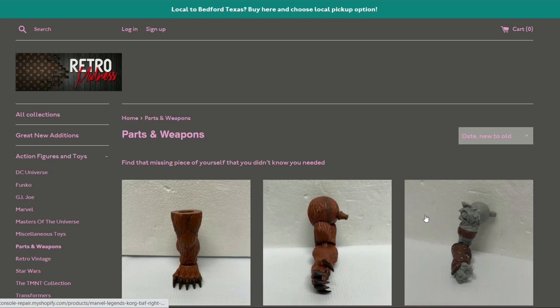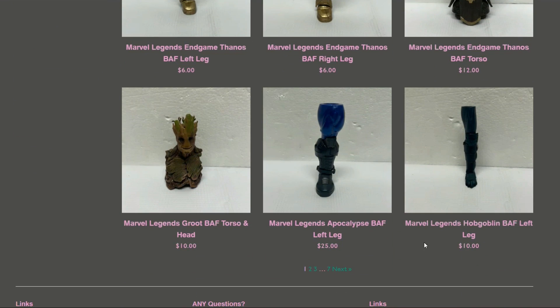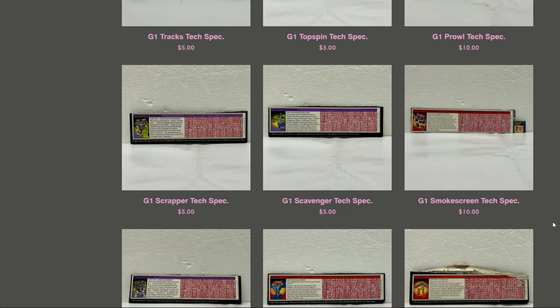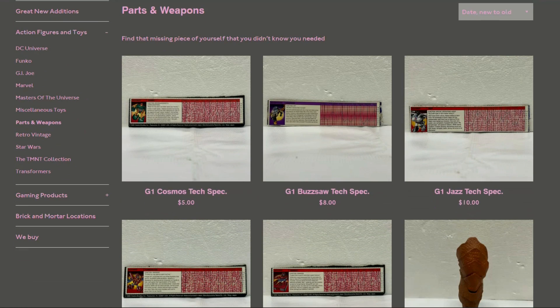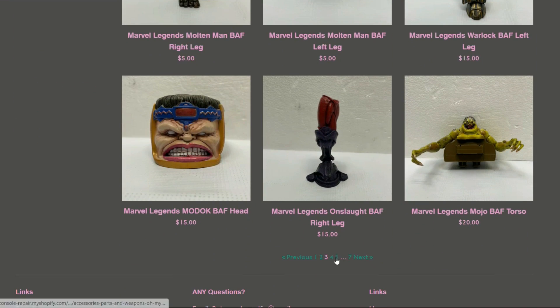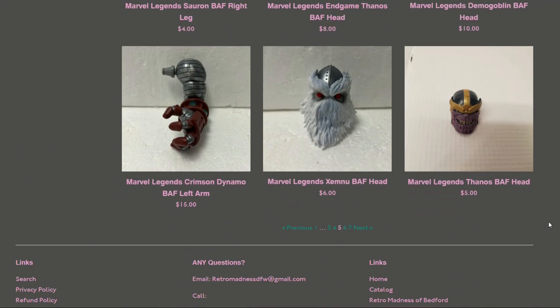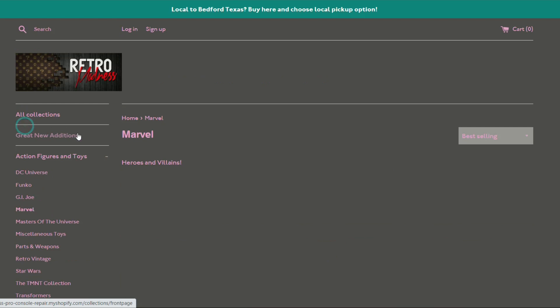The parts and weapons section is great for Marvel Legends collectors — tons of Build-a-Figure parts to complete your BAFs. There are Tech Specs, BAF parts, a MODOK head, Onslaught parts, a Hydra chest, Sasquatch leg — just tons of stuff. Let's jump over to the Marvel section.